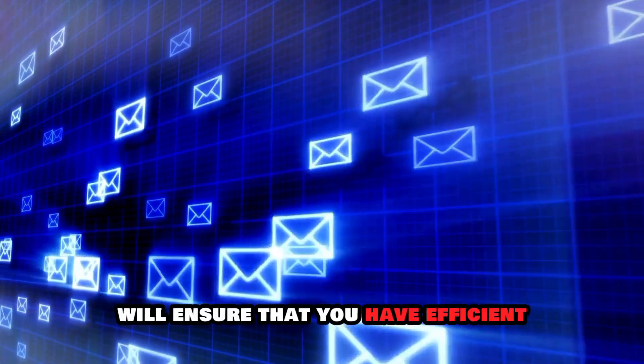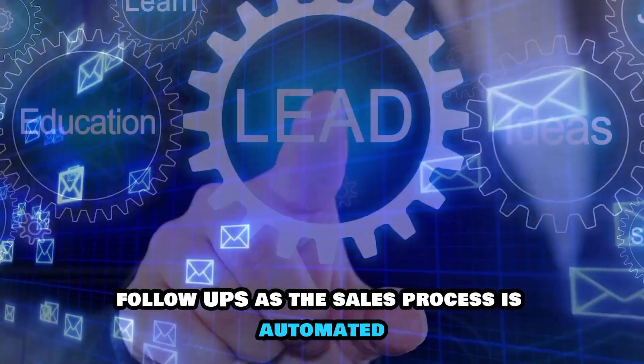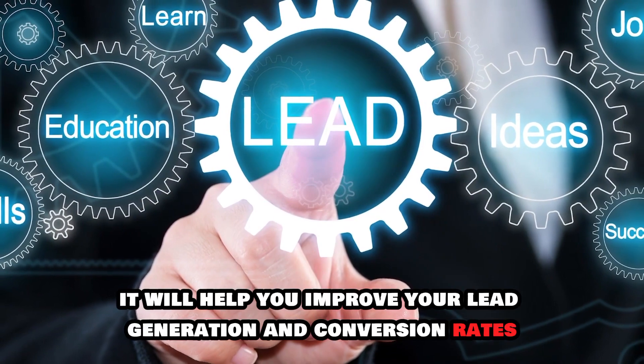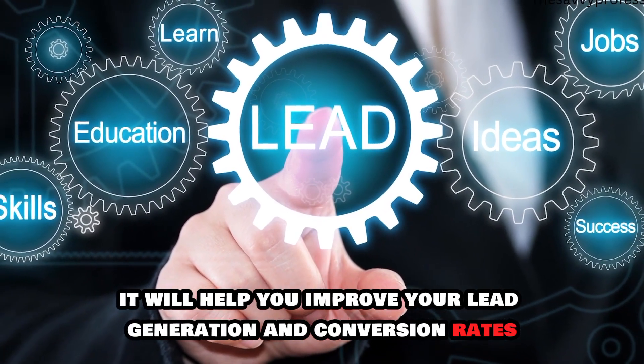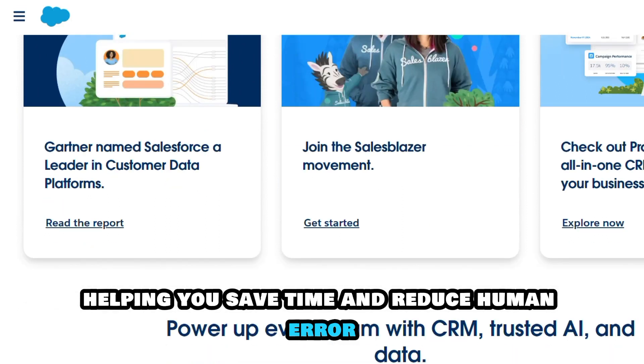The lead management tools in Salesforce will ensure that you have efficient follow-ups as the sales process is automated. Also, it will help you improve your lead generation and conversion rates. The sales process is automated, helping you save time and reduce human error.